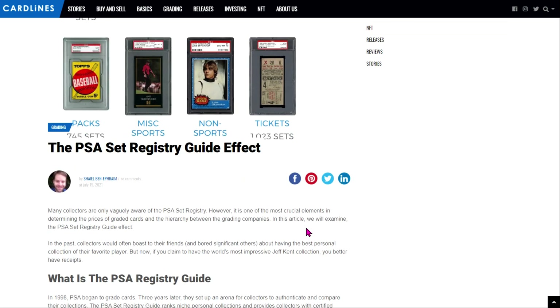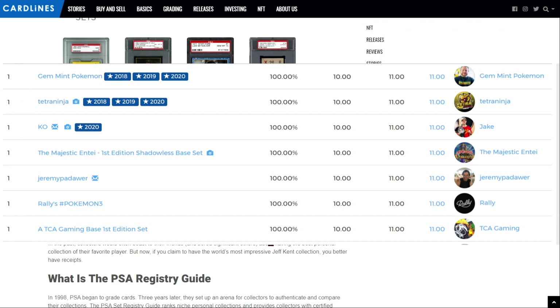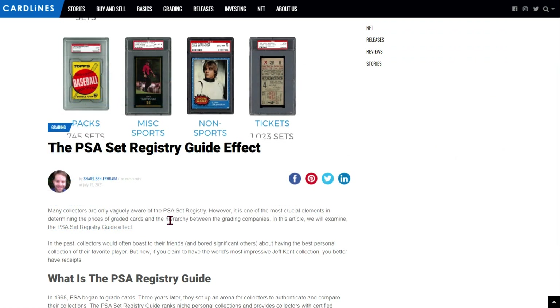Not surprisingly, there are some big collectors out there in the Pokemon TCG space that have set registries, perhaps the most prevalent of which would be Rusty. For anyone who doesn't know, TCA Gaming — also known as the Charizard Authority or Rusty — has one of these registries and you can go check out his collection. Many collectors, as the article notes, are unfortunately vaguely aware of it or unaware of it, depending on how intently you use the PSA website.